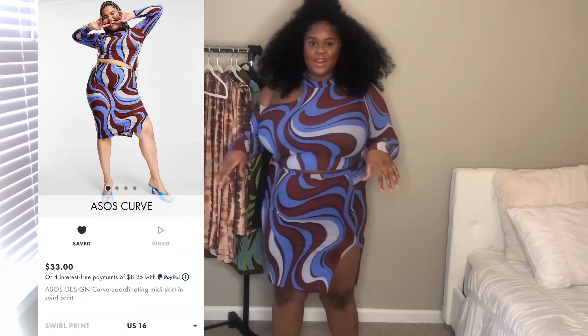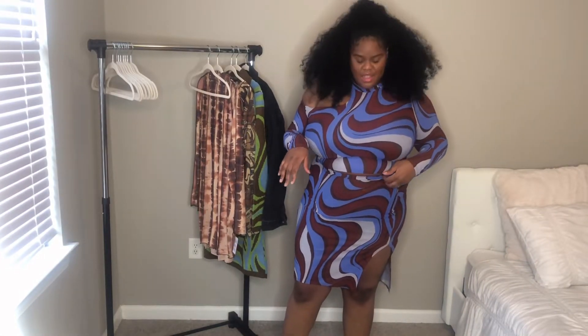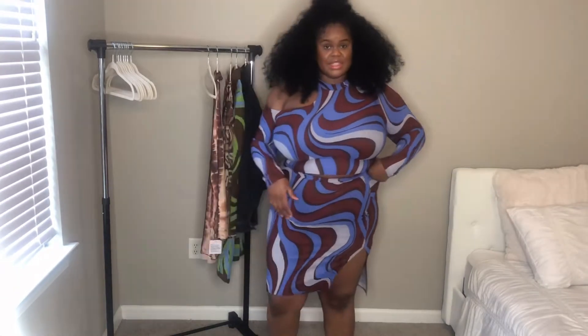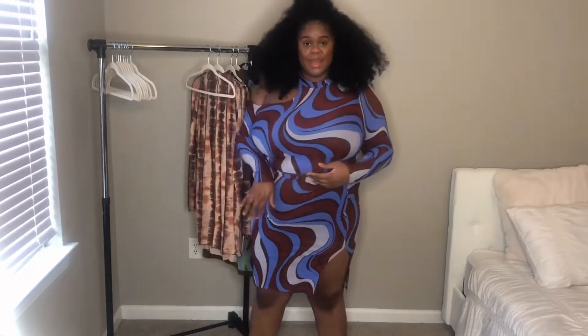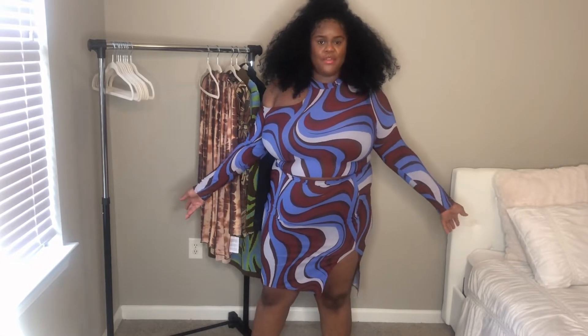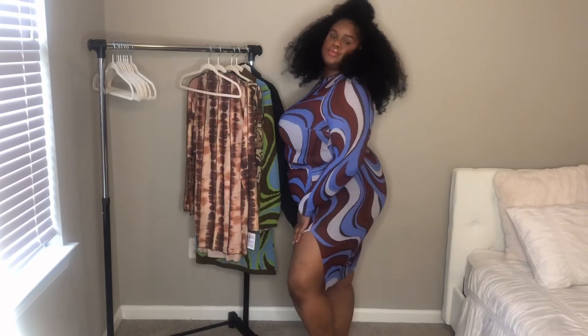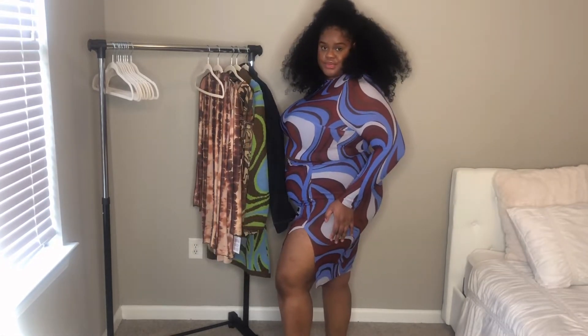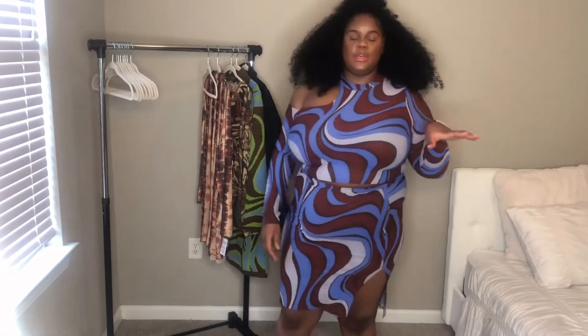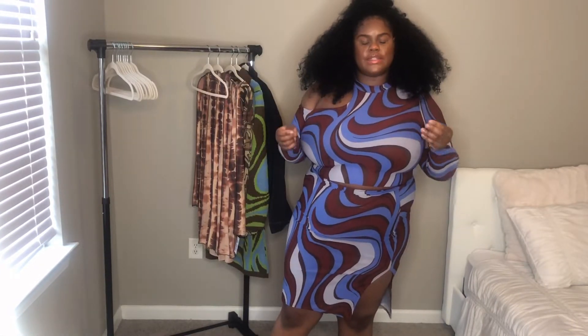Let's get into the first outfit. Isn't she beautiful? This is such a lovely two-piece — I'm not going to say the word cute because I overuse it — but this is amazing. It's colorful, the colors are everything, it's just so flattering. I absolutely love it. I did adjust it a little bit, if I'm going to be honest. I got this in a size 16 US.